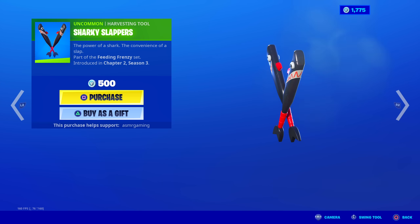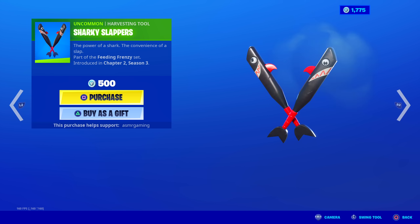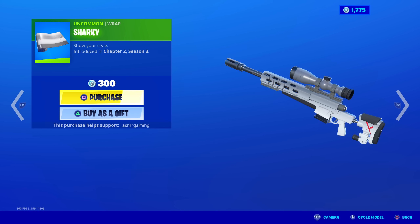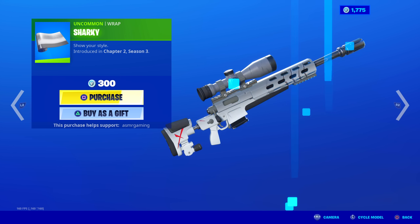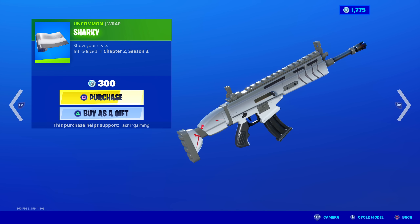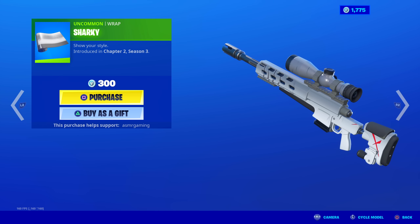For 500 V-Bucks, not too bad, but I was hoping for something a little more special as far as harvesting tools go for this set. Sharky Rab is back — this was out a few days ago. It goes very well with this set. I like the little red scratches on the back there, like shark scratches. Those look awesome. Sharky.